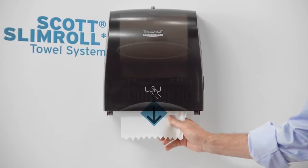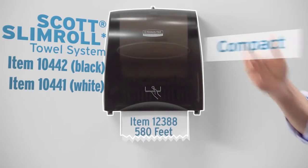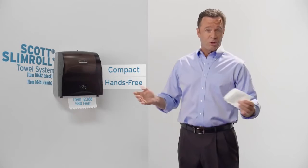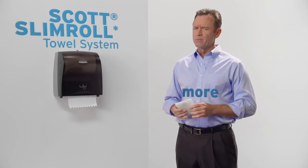With the Scott Slim Roll Towel System, you can put high-capacity towel dispensers in the smallest spaces where you never thought they could go. You'll use less and waste less, and with hands-free dispensing, you'll reduce the spread of germs. With Scott Slim Roll Towels, less is definitely more.